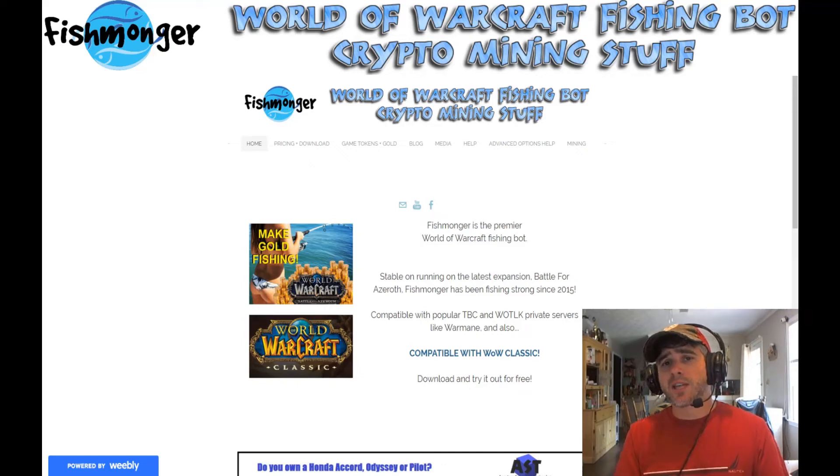Hey guys, Fishmonger here. Today is September 19th, 2019 — that's a lot of nines in the date. They say some things are done better late than never, and in this case I was supposed to get the new version of Fishmonger up last week. Got it delayed a little bit, but I'd like to say proudly that today it is up and available for download on my website, wowfishmonger.weebly.com.